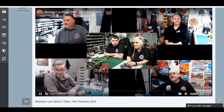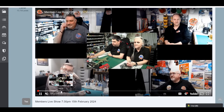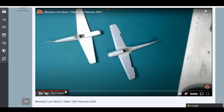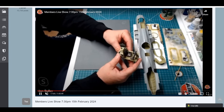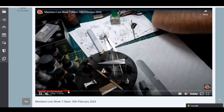Moving on to Thursday night, it was the members show. We were both in matching Florian Models Europe tops, and the members got the news about the new Florian Models Europe site. We went through everybody's usual things — Nathan was doing conversions on the 109s, adding tiny brass tubes for the exhaust, doing a fantastic job. John has been working on the massive 1/32nd scale A-20 Havoc, which is looking absolutely stunning.